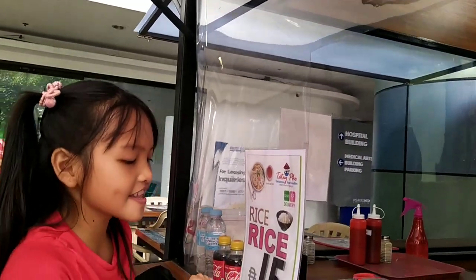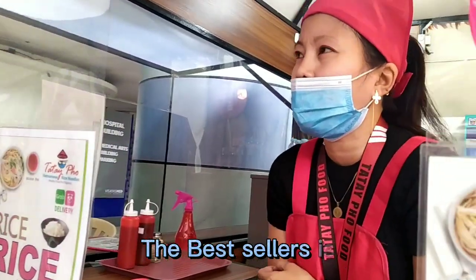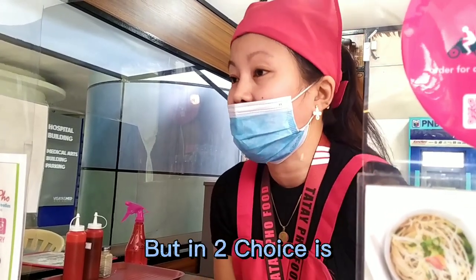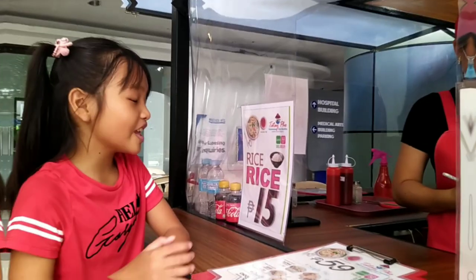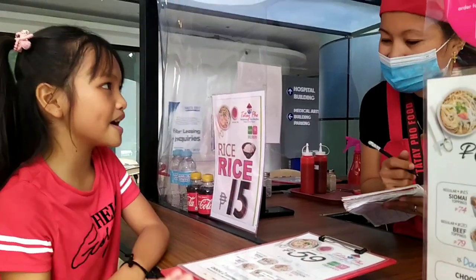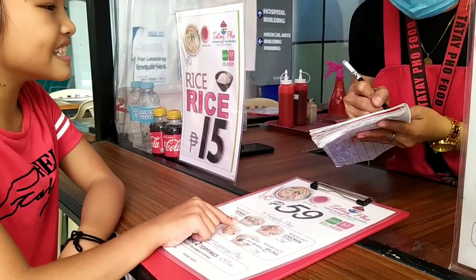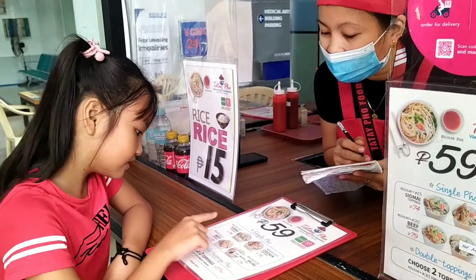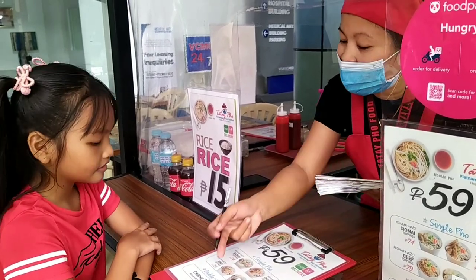Number two: what is the best seller here in Tatay's? The best seller here in Tatay's rice noodles is beef food. If you have two choices, the first one is the best seller. You can also order on the left. These are the best sellers — the first burger is the most popular. What kind of salad do you have to eat?